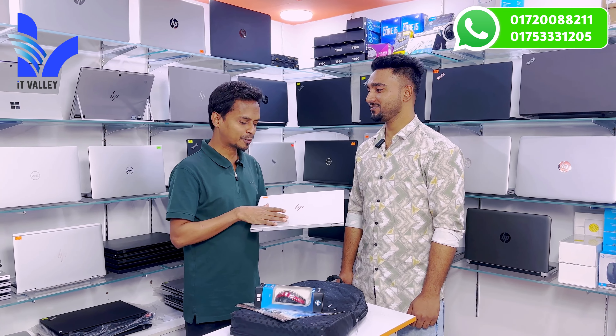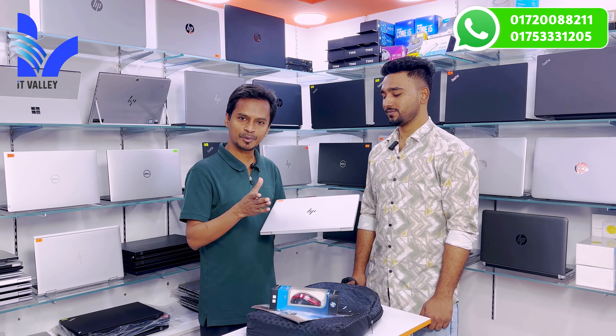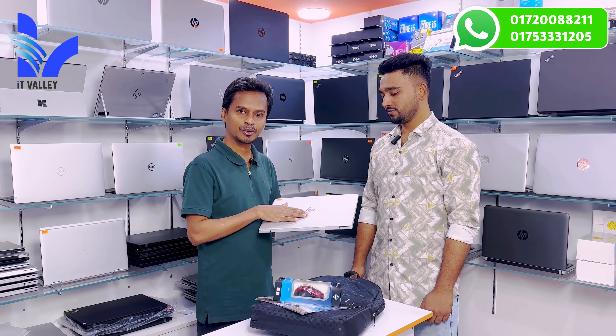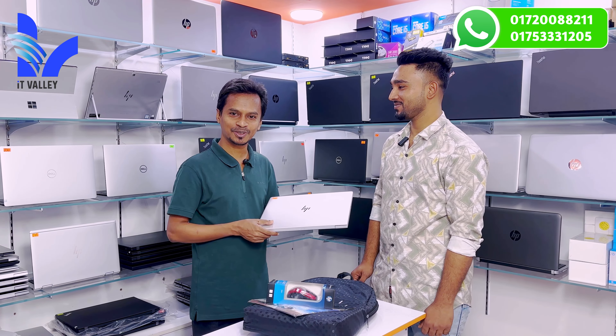This laptop is priced a little less compared to other shops. So if you are a customer looking to purchase, you can buy this laptop. You can purchase it for yourself, for your family, or for others. We are happy with this purchase. Thank you.